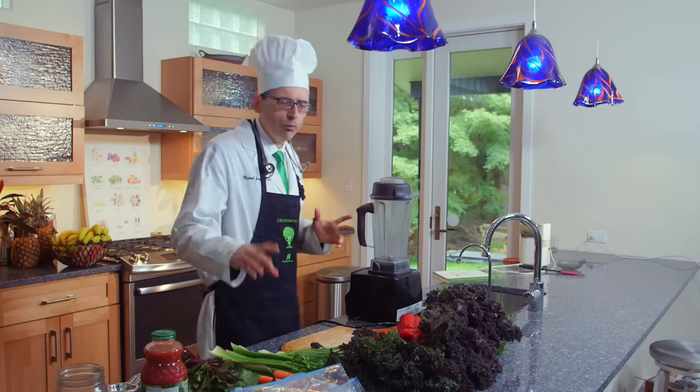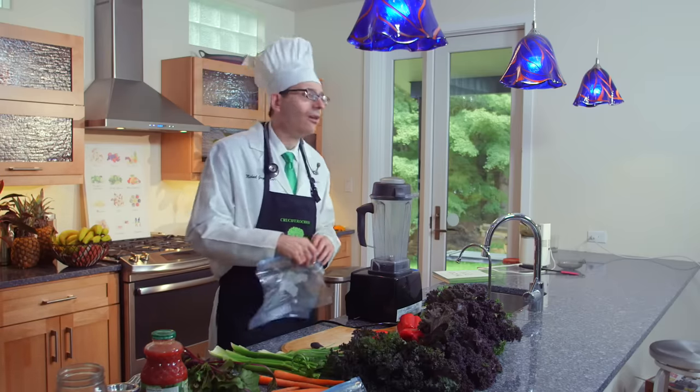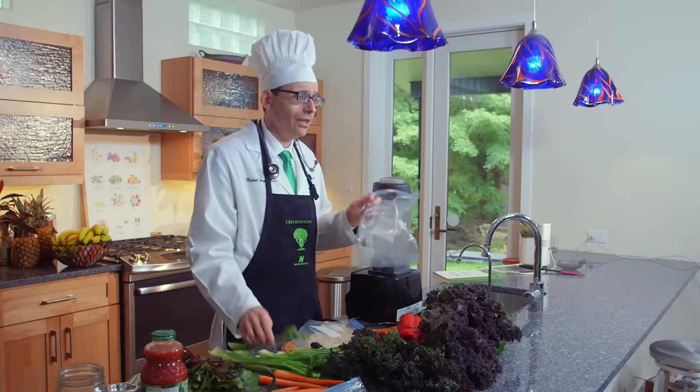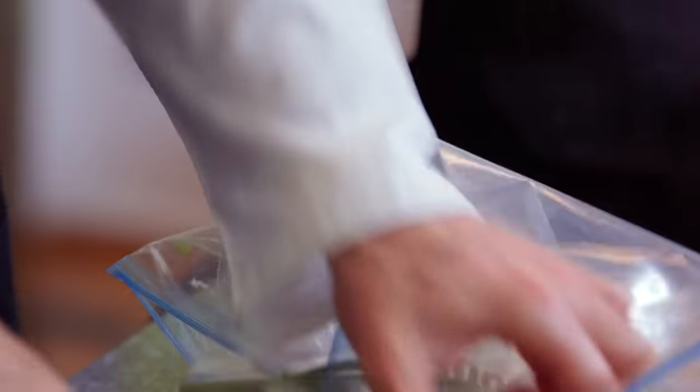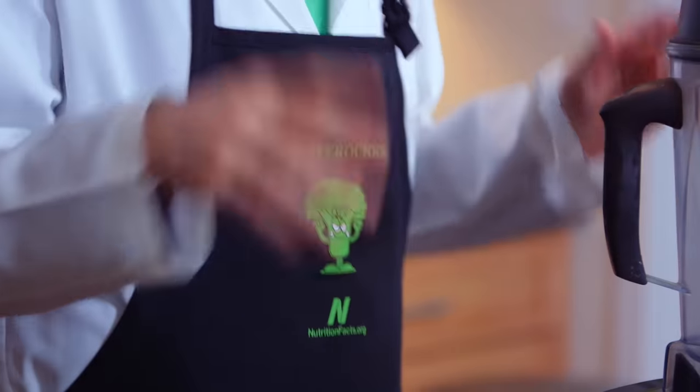It starts with five reusable bags. A stalk of celery goes into each. All these vegetables are pre-washed. Then one carrot in each bag — no need to peel them, just use the back of a knife to scrape off some of the outermost bitter layer. Then half of a red, orange, or yellow bell pepper in each.